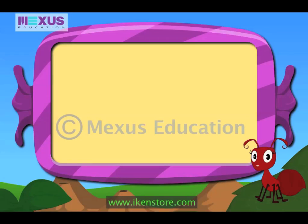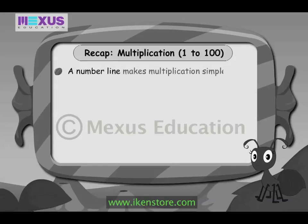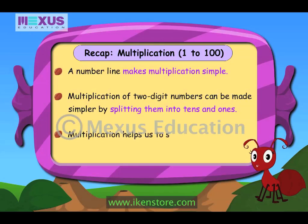So friends, I am sure that now you can easily find out how many grains of wheat we carry each day to our homes. Let me recap all the important points of today's lesson on multiplication. A number line makes multiplication simple. Multiplication of two-digit numbers can be made simpler by splitting them into tens and ones. Multiplication helps us to solve problems in our day-to-day life.